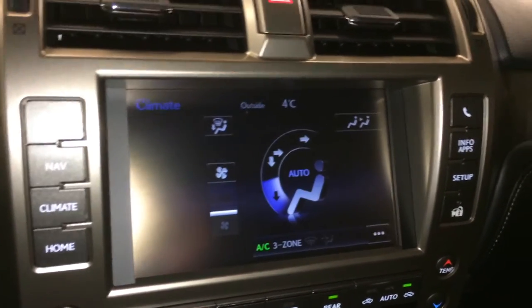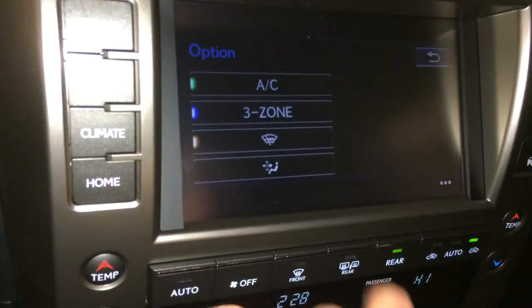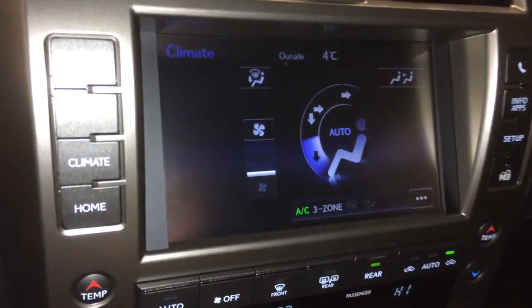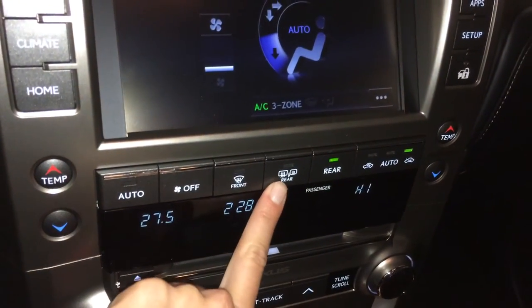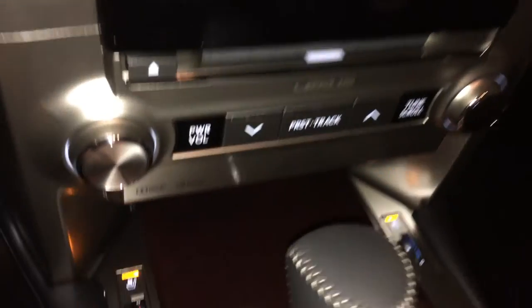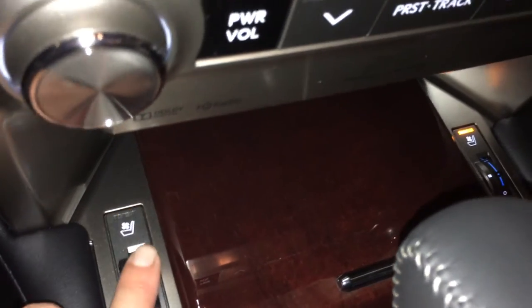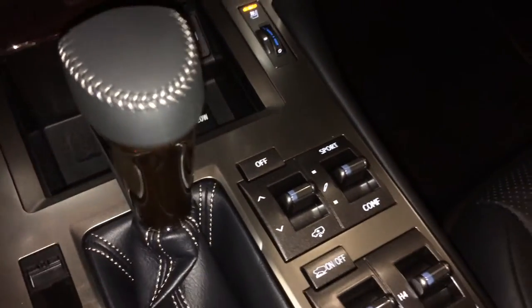3-zone independent climate control with AC, front windshield upper de-icer, front and rear defrost, and heated side mirrors. Heated and ventilated front seats with 3 settings. Audio inputs, power outlets, and a leather and wood shift knob.